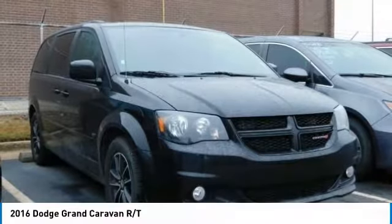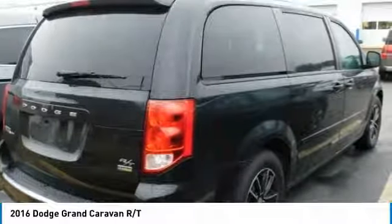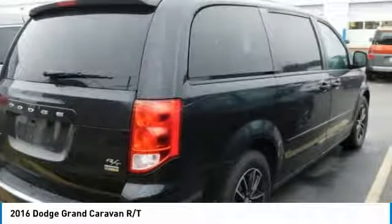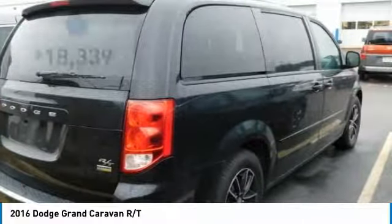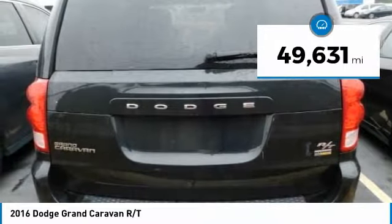Its vast interior is widely praised, with an innovative seating arrangement, versatile cargo storage, and enough entertainment features to keep the kids entertained on road trips, and is priced below $20,000. This vehicle has less than 50,000 miles.